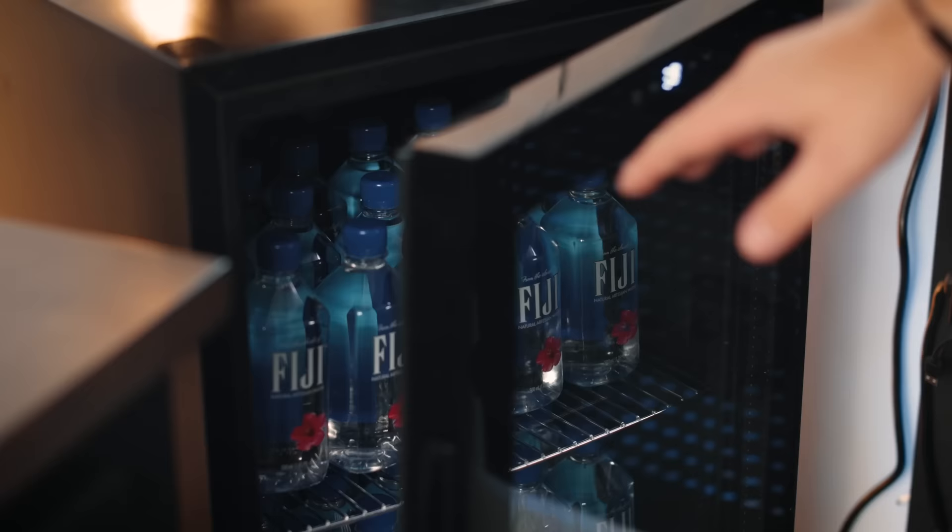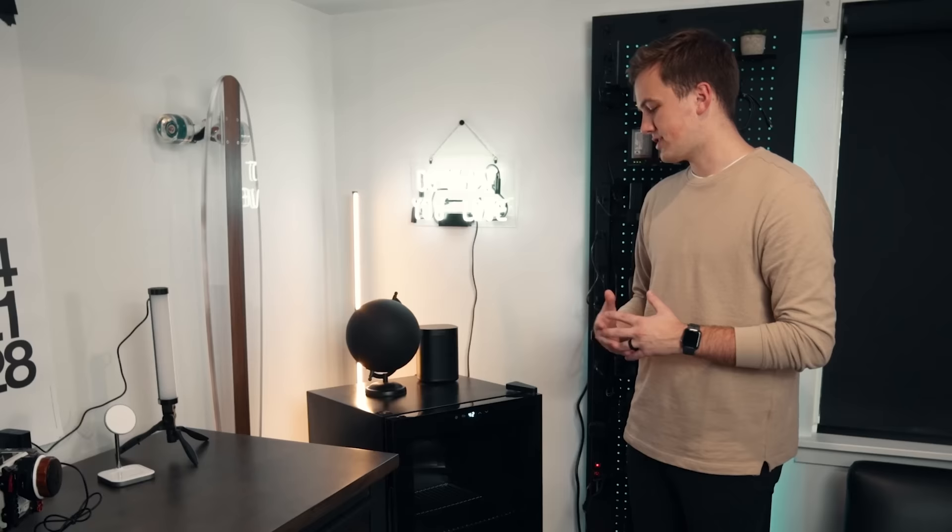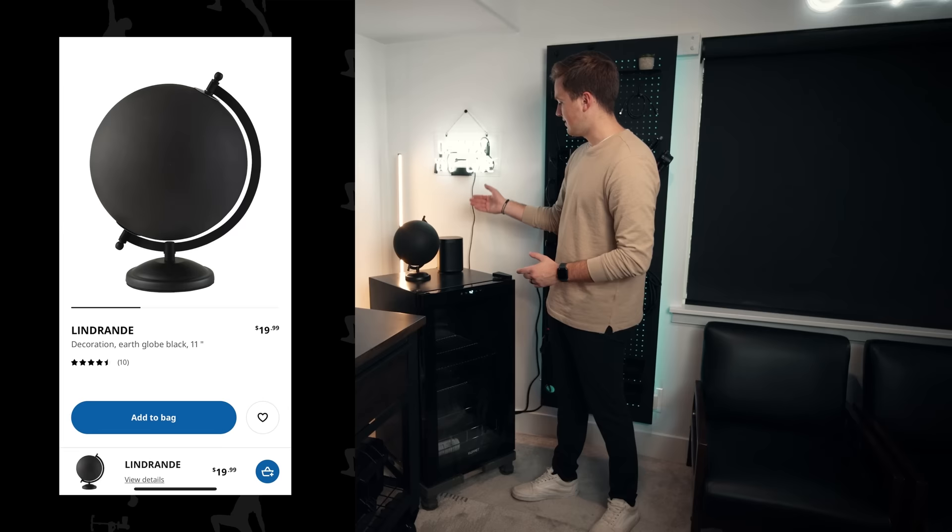I have this little mini fridge here. I love to keep it full of water so that as I'm editing, I can just walk over and grab some water bottles and keep editing — it adds to my productivity having drinks readily accessible, and it wasn't too expensive. On top I have a cool globe from Ikea and my Sonos surround system, which we'll get to last.